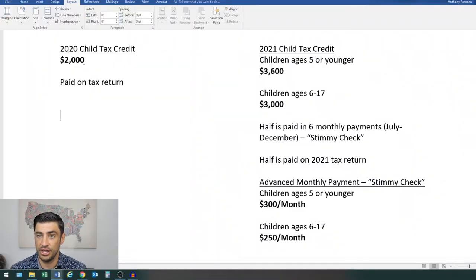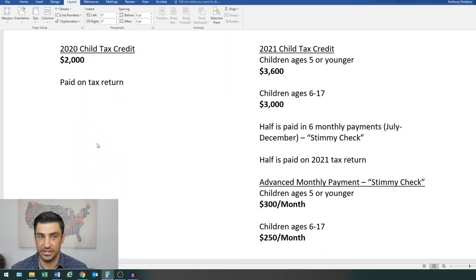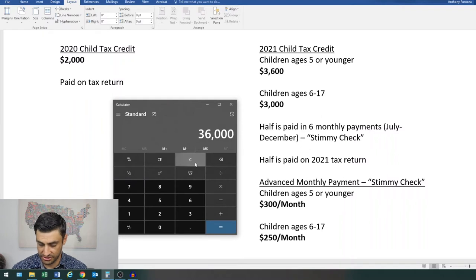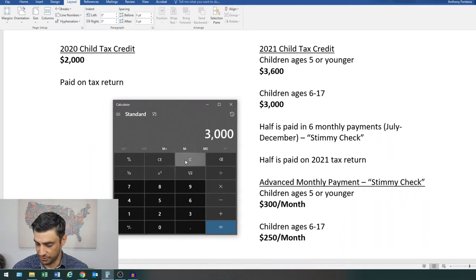For all you visual learners, this is what we just went over. In 2020, we have a $2,000 tax credit that was paid on the tax return itself. For 2021, it's $3,600 for kids five or younger, or $3,000 for kids ages six through 17. Half of it is going to get paid in six monthly payments as the stimmy check, and then the other half is going to go on the tax return. So $3,600 divided by two, divided by six payments, gives you $300. And $3,000 divided by two, divided by six monthly payments, gives you $250. That's the maximum that you're going to get.